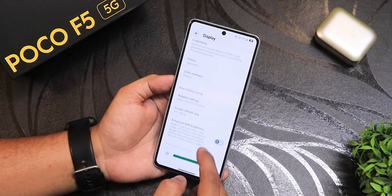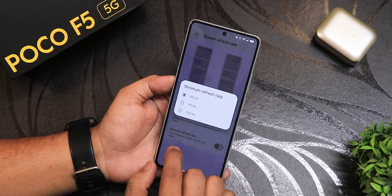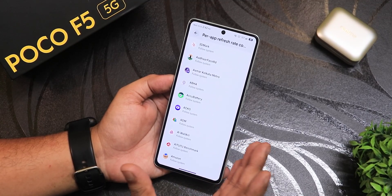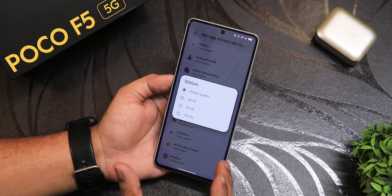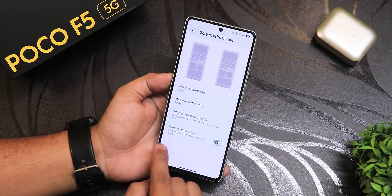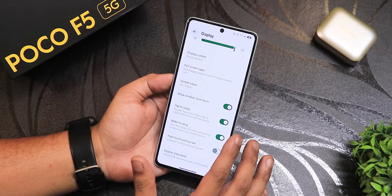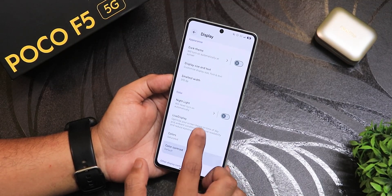In display settings, the screen refresh rate is shown clearly. The minimum and maximum refresh rate options now show 60, 90, and 120Hz. I've been using 60 and 90, and 120 works fine too. Earlier, per-app refresh rate only had 60 and 120, but now 90Hz is available as well — so you get per-app refresh rate up to 90Hz. There's also an extreme refresh rate toggle to always run the UI at 120Hz. Other features include enhanced HDR brightness, double tap to sleep, high touch polling rate, and display saturation customization.